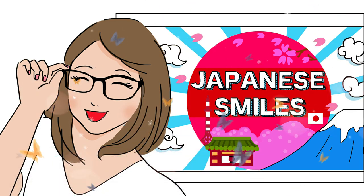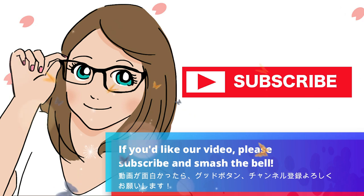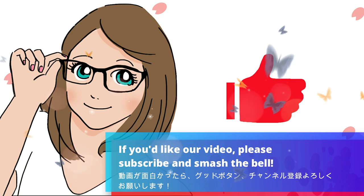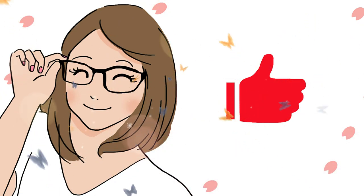ご視聴ありがとうございます。 If you liked our video, please subscribe and smash the bell. See you next video!